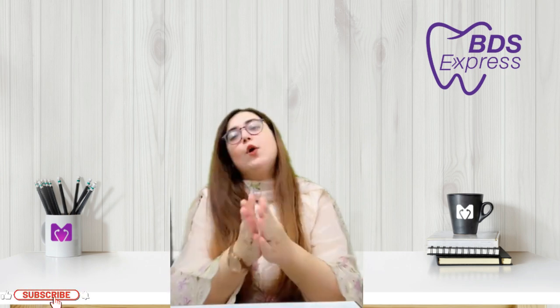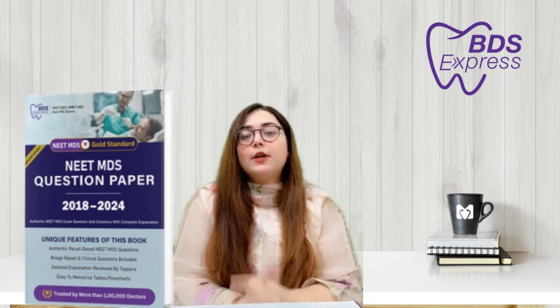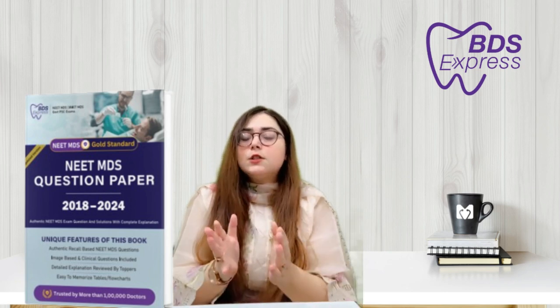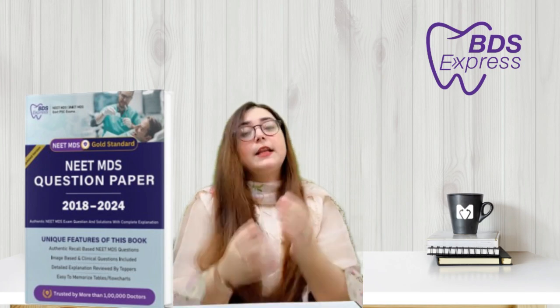Hello everyone. Are you an MDS aspirant and struggling to find all previous year authentic questions? My book is out on Amazon and Flipkart — just check the video description. It contains all the solutions along with the reason to rule out, for your convenience. Get your hands on it today and take a significant step towards your success.